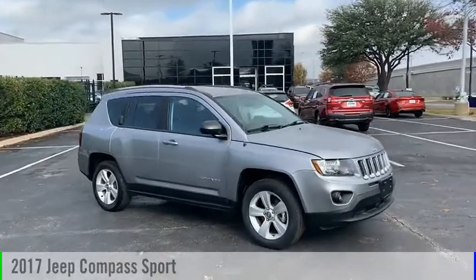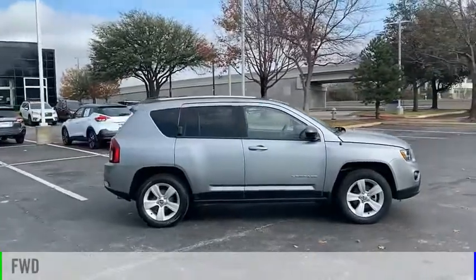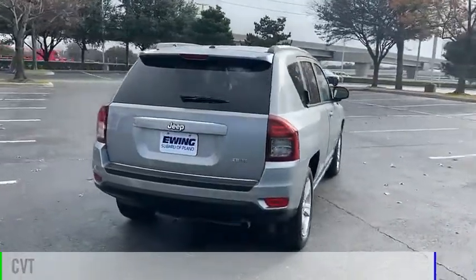Take a ride in the 2017 Compass. This vehicle is powered by a front-wheel drive, four-cylinder, 2.0-liter engine and comes with a continuously variable transmission.